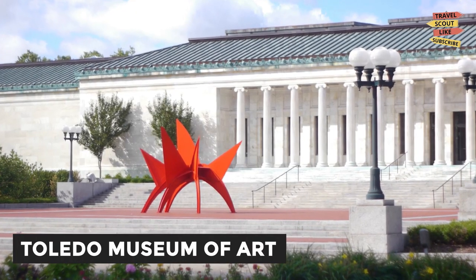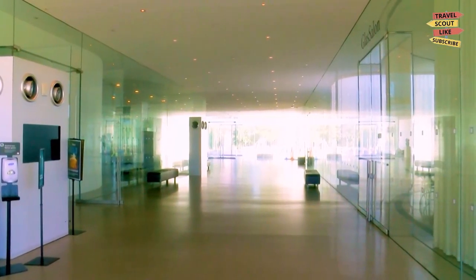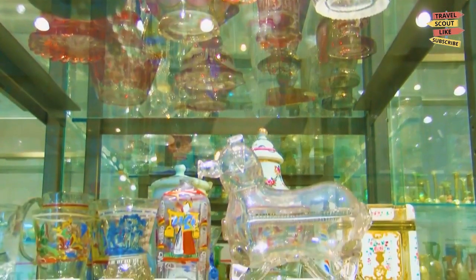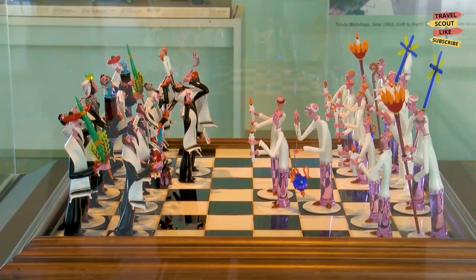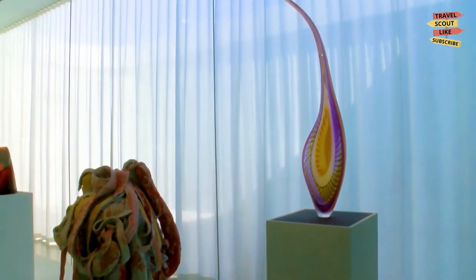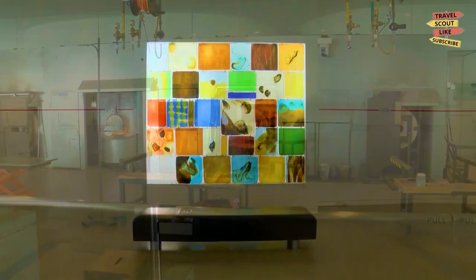Visit the Toledo Museum of Art. The Toledo Museum of Art is one of the best art museums in the country, with a collection of over 30,000 works of art from all over the world. Visitors can see everything from ancient Egyptian artifacts to contemporary art, including works by famous artists like Rembrandt, Manet, and Picasso.